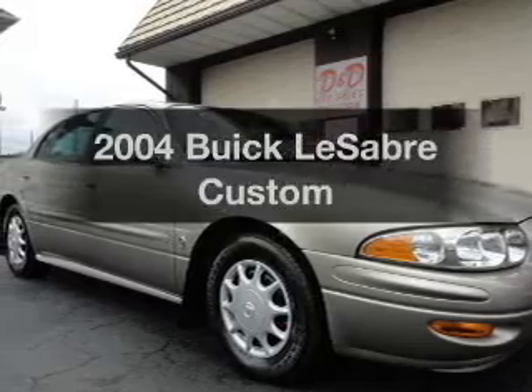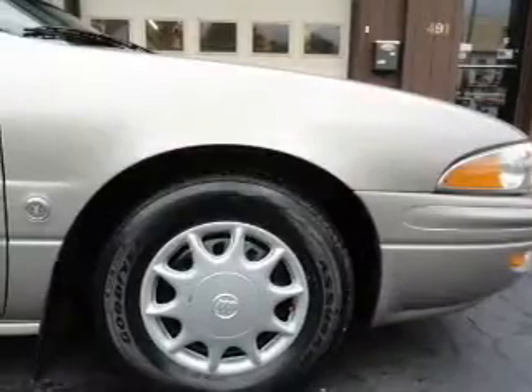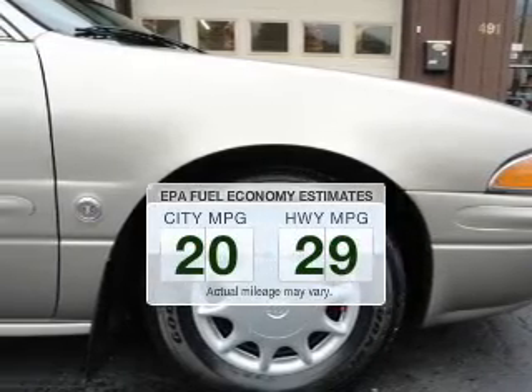Introducing the 2004 Buick LeSabre, everything you need under one roof with this great vehicle. In the city or on the highway, you'll spend less time at the pump with this fuel-efficient vehicle.